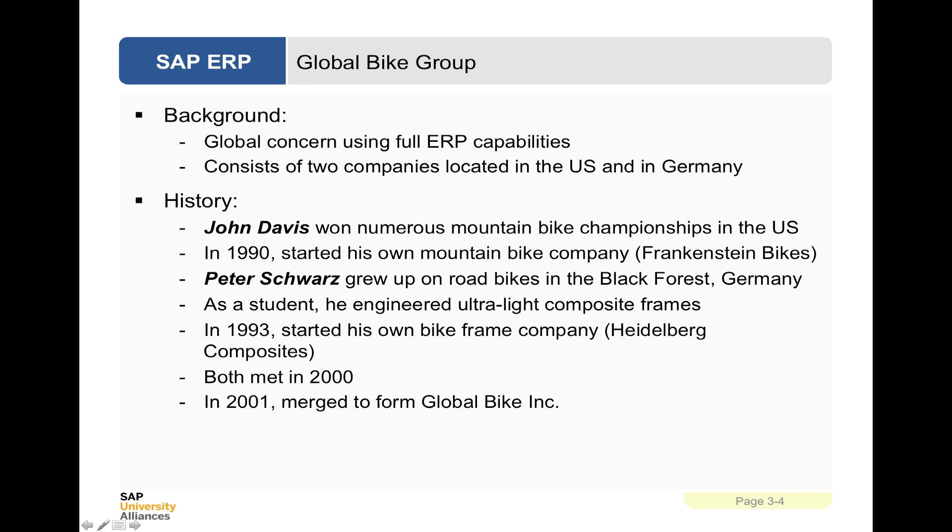The Global Bike Group background: there was a certain amount of global concern when the company was founded about using full ERP capabilities. The company itself consists of two companies located in the USA and Germany under one holding company. It was a joint development — two companies formed in two places and then merged together in 2001 to form Global Bike Incorporated.